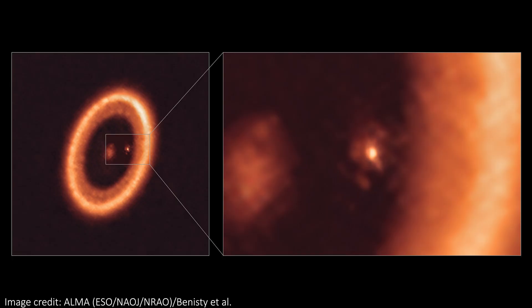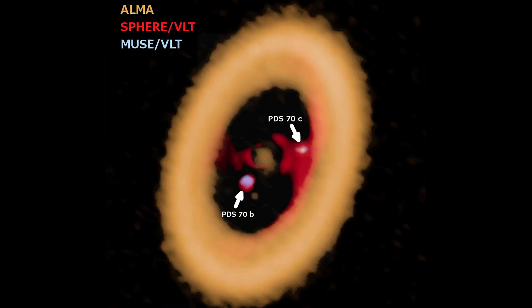The star system in question here is called PDS-70, and we've known about two planets orbiting it for a while. You can see them in this ALMA image, but we'll notice they aren't in the same orbit at all. The planet called PDS-70b is here, and further from the star is another exoplanet called PDS-70c.